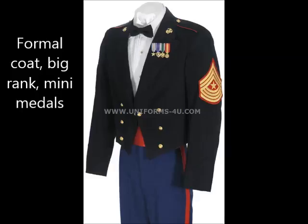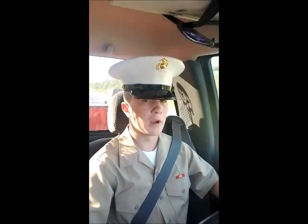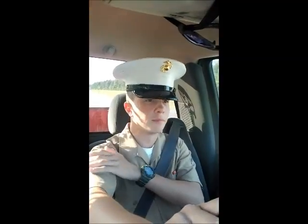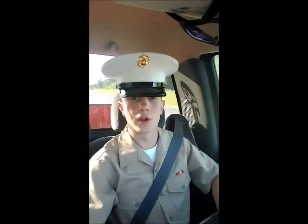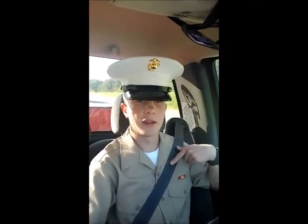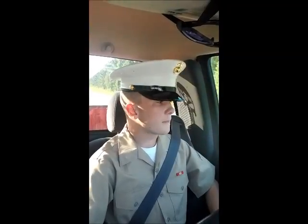We also have some special uniforms, like the evening dress wear, which only staff NCOs and officers are allowed to wear. It's a dress blue variant — it's a coat with a huge rank on the shoulder, and it comes out and down like an overcoat or tuxedo coat, with a crimson cummerbund. On the left side, you wear mini medals. I believe that's the only special one.